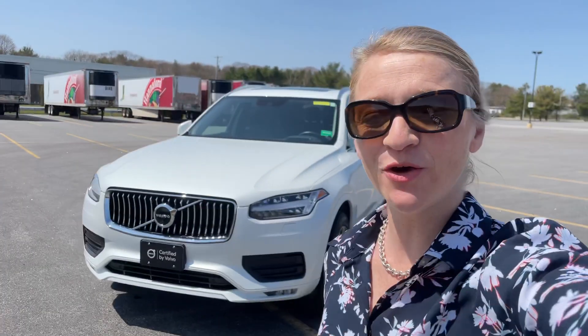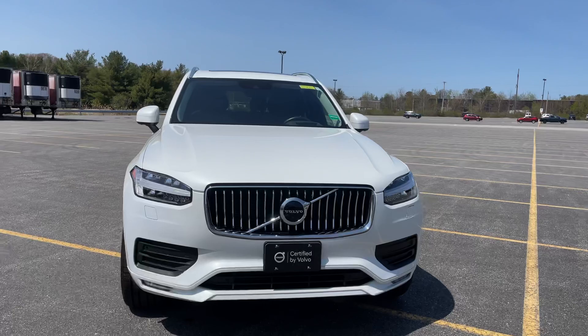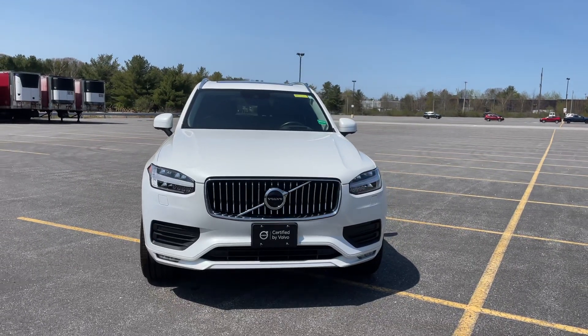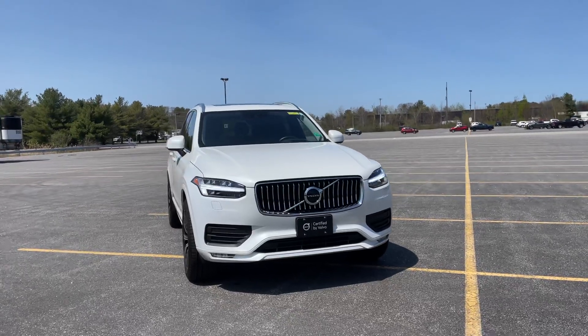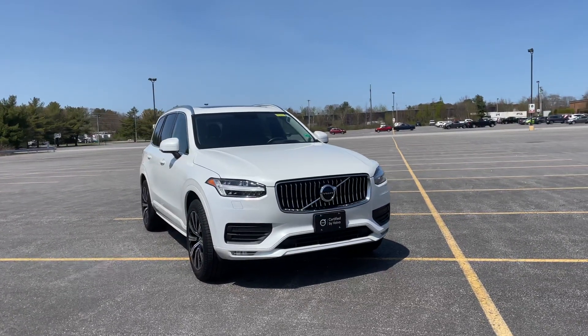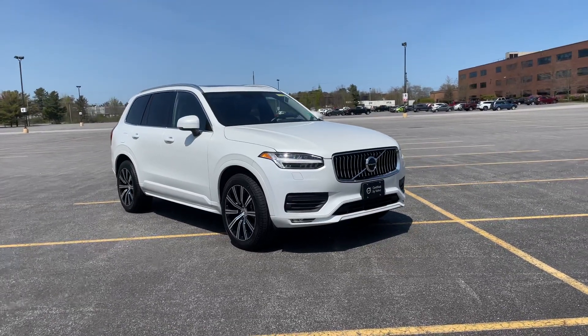Hey guys, Heather here from Portland Volvo with a certified pre-owned 2020 Volvo XC90 T6 Momentum in crystal white metallic with a slate leather interior. Slate leather is my absolute favorite on the Momentum with a white exterior — it looks so good.